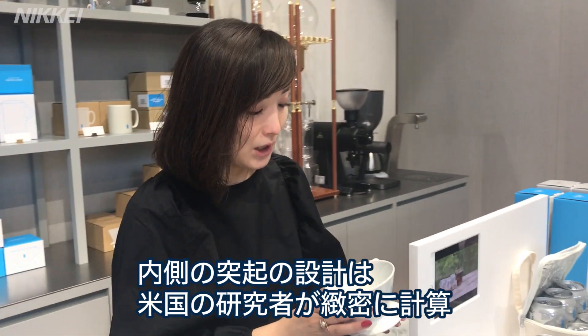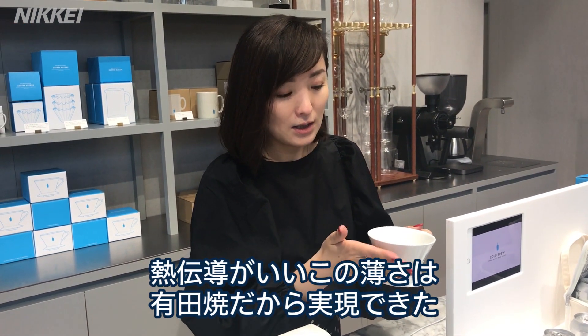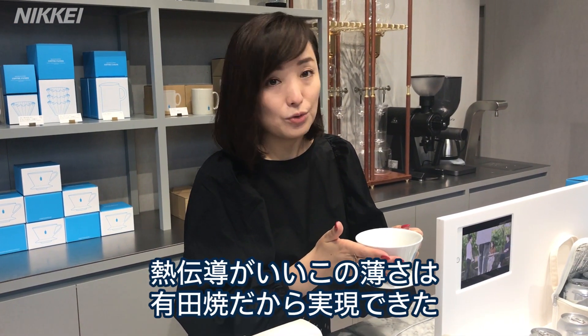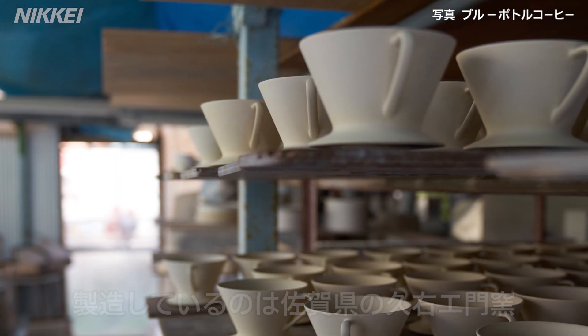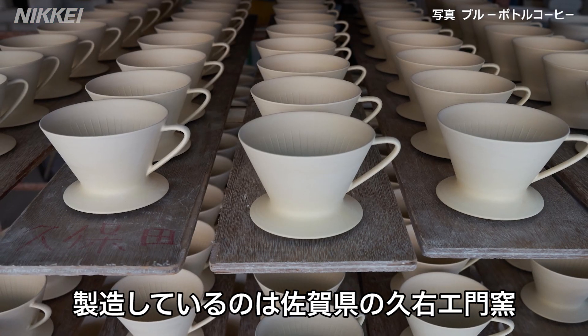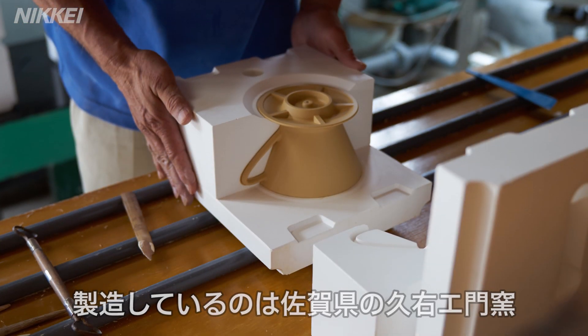This is a product designed so that water falls precisely in the middle, ensuring the water flow is centered for optimal extraction.